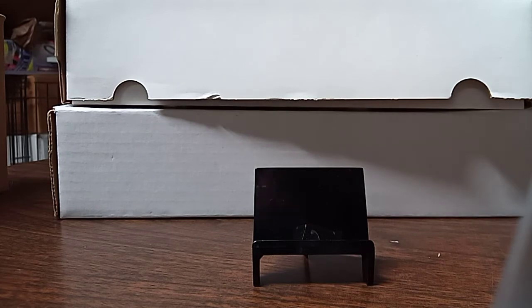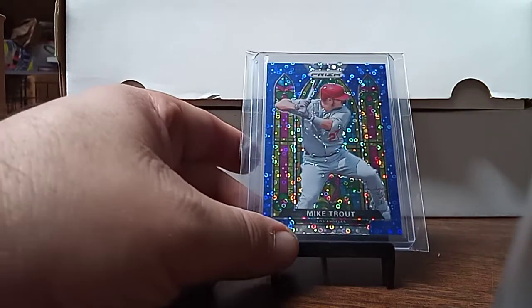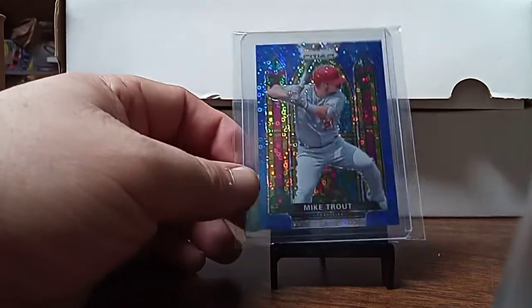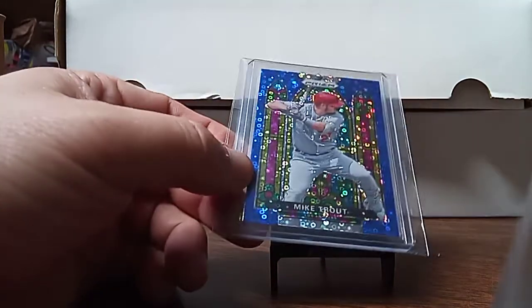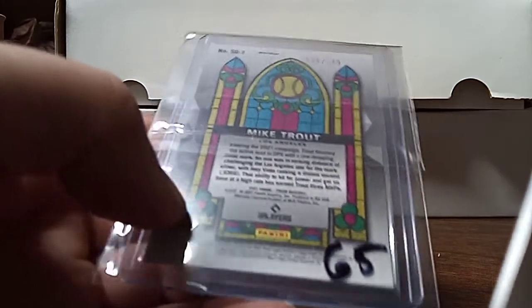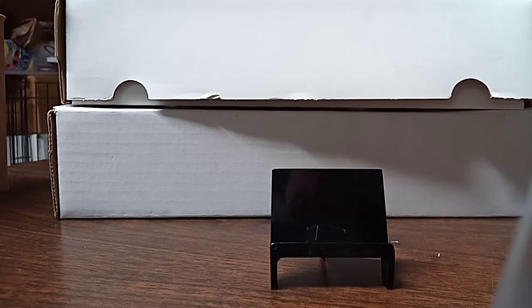I picked this up for $15. And I picked this up for $50 — this is a Prizm Mike Trout Stained Glass, Prizm 2021. I really like the way that popped, the sparkle on it. It is also numbered on the back — it is 38 of 199. I just like the way that looked.